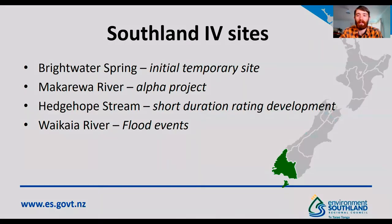Southland is located down the bottom of New Zealand. We operate a network of 66 hydrometric stations for flood warning and hydrometric purposes, and we've trialled image velocimetry at a small number of sites.